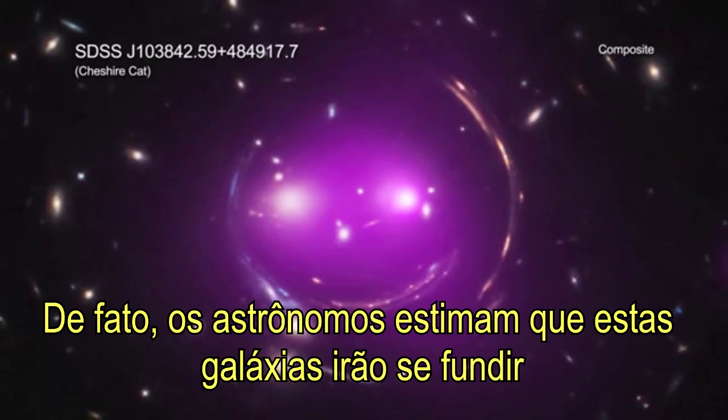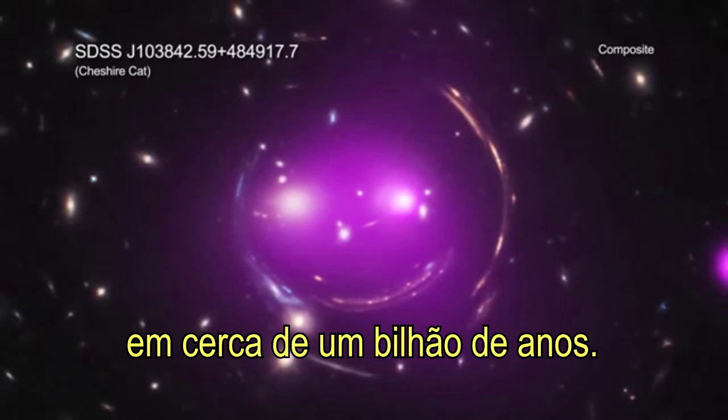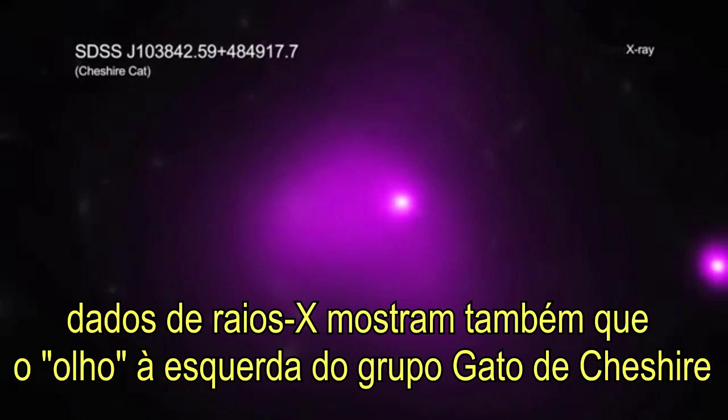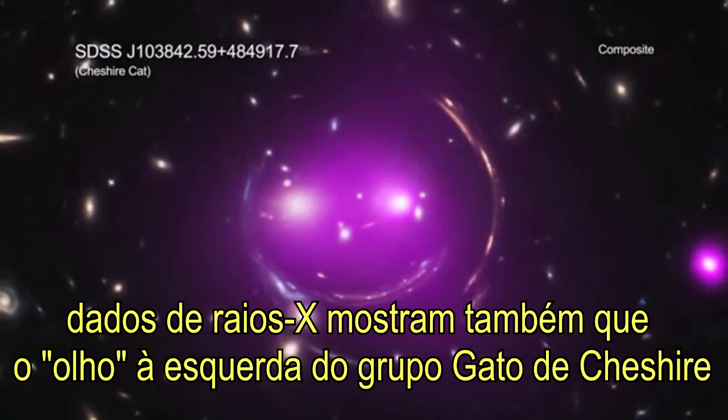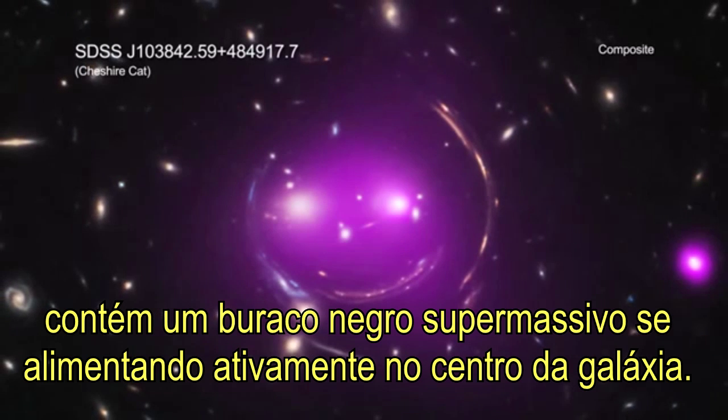In fact, astronomers estimate that these galaxies will merge in about one billion years. X-ray data also show that the left eye of the Cheshire Cat group contains an actively feeding supermassive black hole at the center of the galaxy.